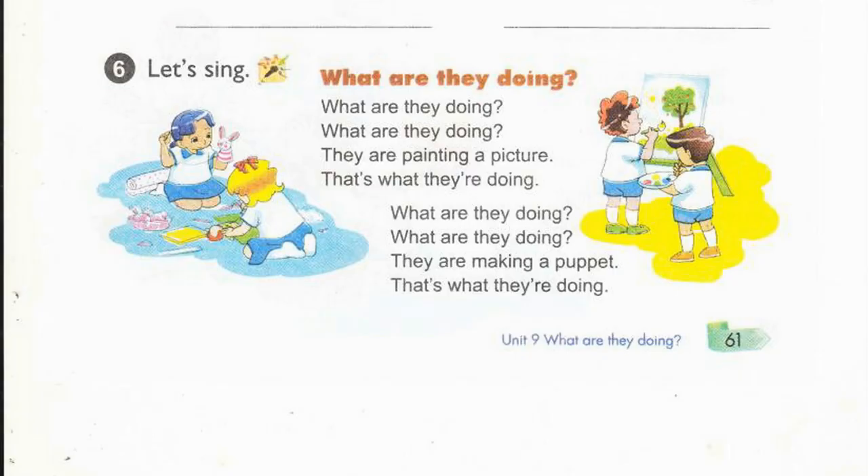Page 61, Activity 6. Let's sing. What are they doing? What are they doing? They are painting a picture. That's what they're doing. What are they doing? What are they doing? They are making a puppet. That's what they're doing.